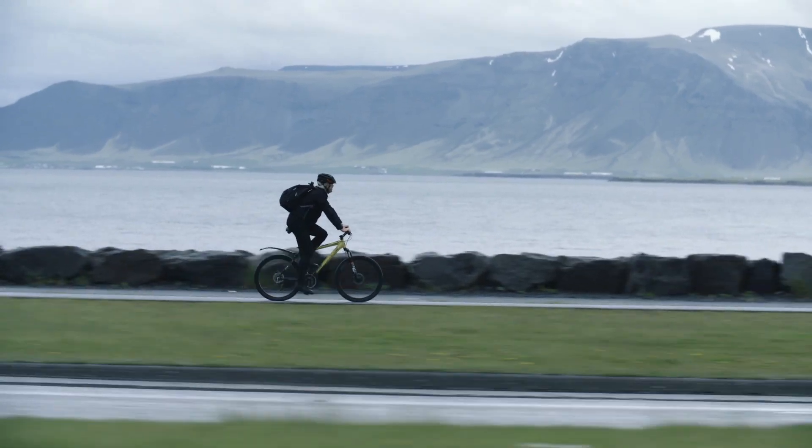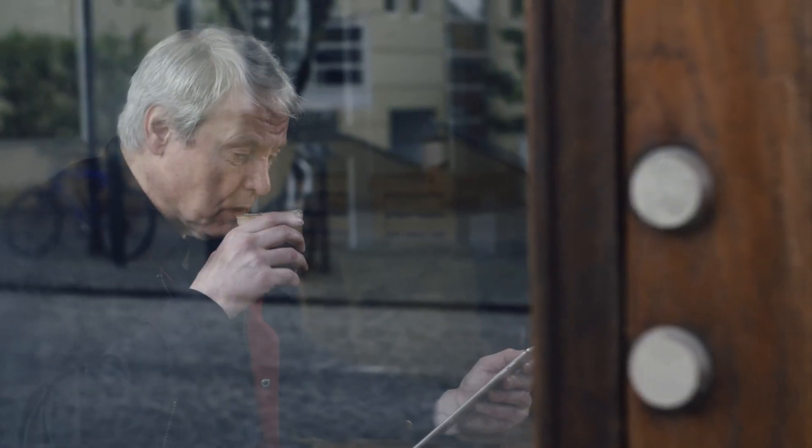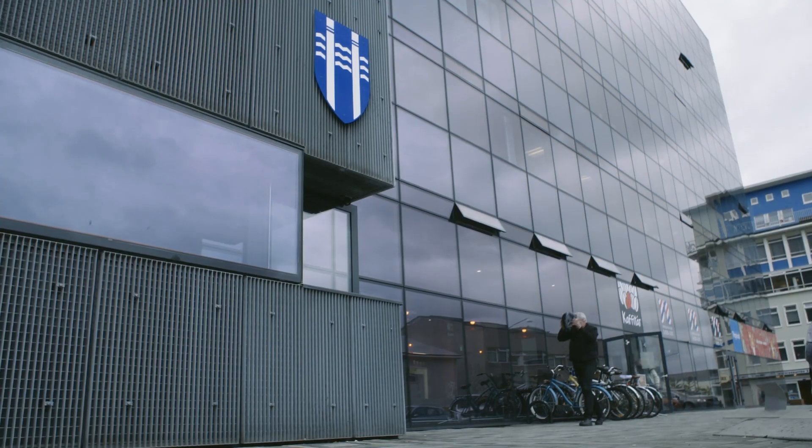I was born and raised in Reykjavik — it is my hometown. Besides having fun at work, I do have hobbies like fishing, cycling, and music. My name is Harado Inge H. Gurmansson, and I work as a system administrator at the city of Reykjavik.